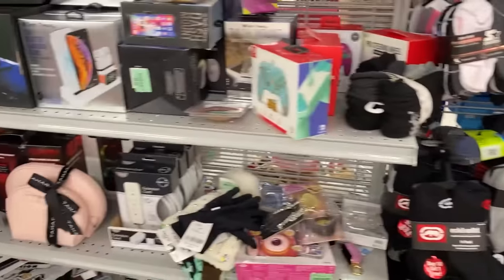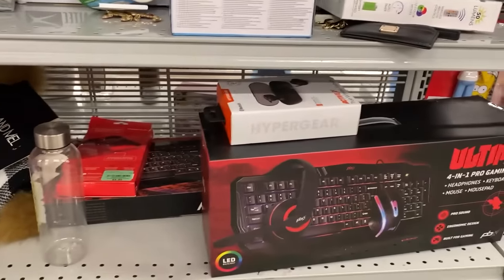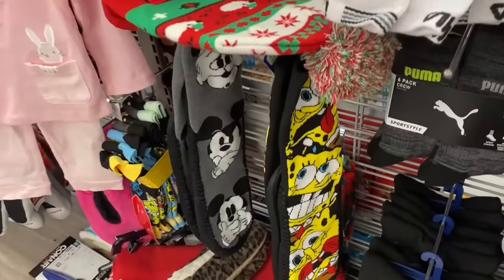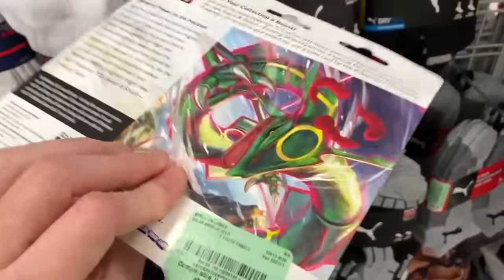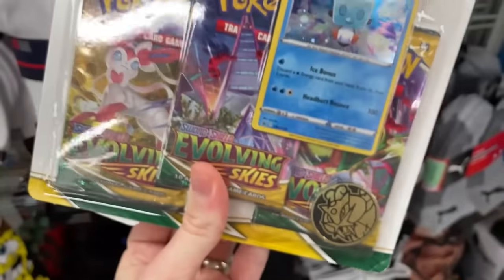I'm checking down here as well, just to make sure there's not any more. Check underneath the shelf — oh, I should have checked underneath the shelf down there. We do have some Spongebob socks right here. But seriously, I'm so hyped about this — $9.99, originally $12.99.